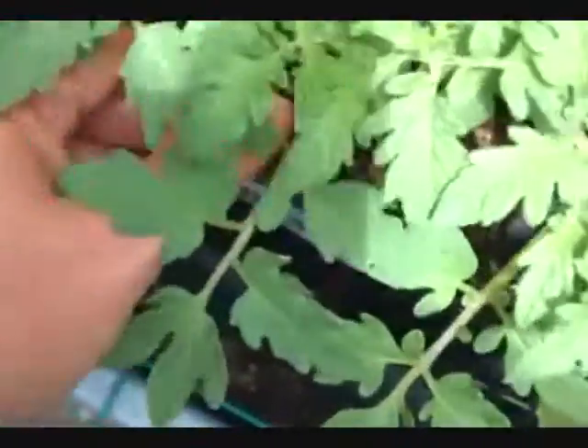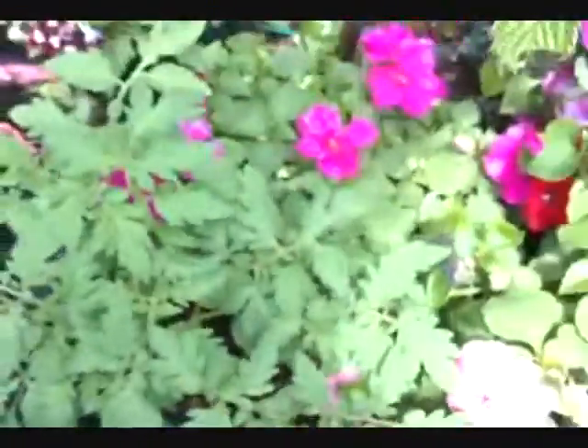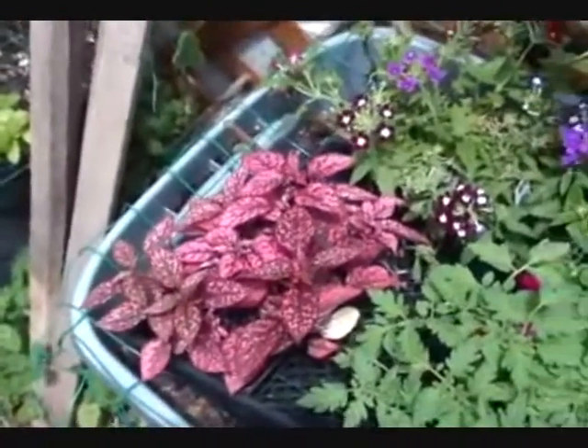I got some — I think these are called Big Boy — it's more tomatoes. I couldn't find any beefsteak this year, but they had Big Boy, so that's what I got. Basically, that's what I've been up to.